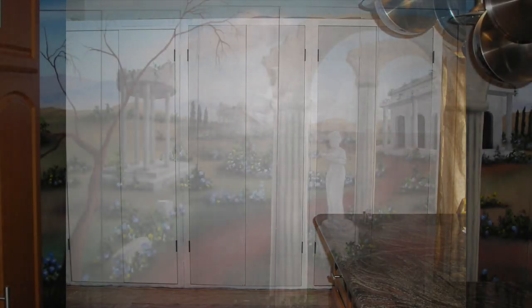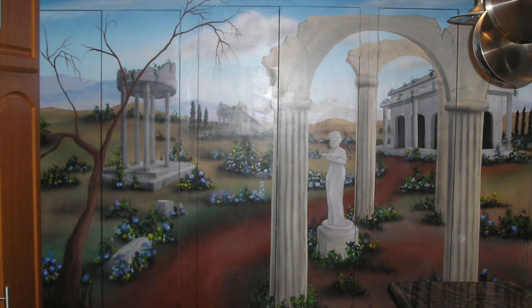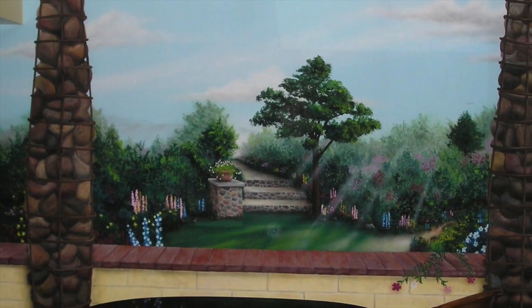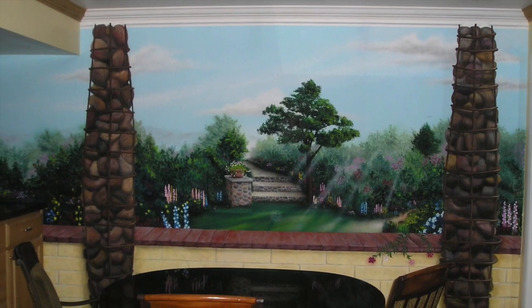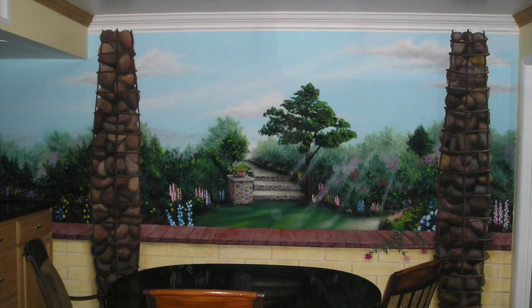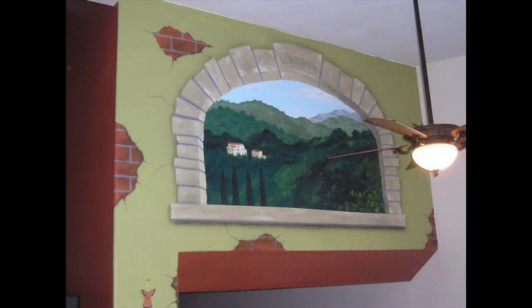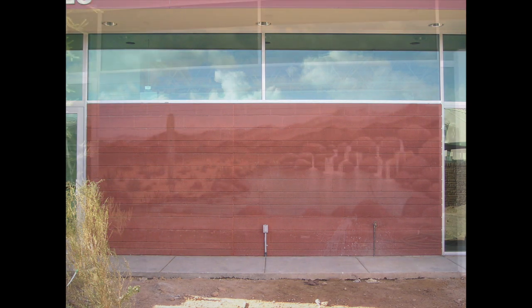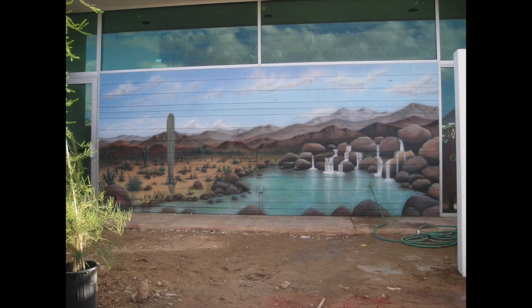Take kitchen cabinets — turn them into something classic. Take a kitchen wall, kitchen table and chairs, and give it a Thomas Kinkade touch. Or transform that upper area from nothing to something.